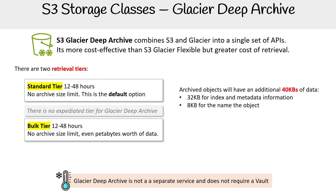Glacier Deep Archive is not a separate service and does not require a vault — just to not get it mixed up with S3 Glacier vaults.